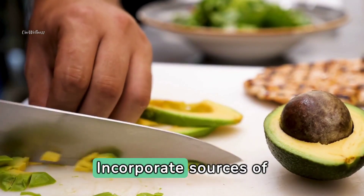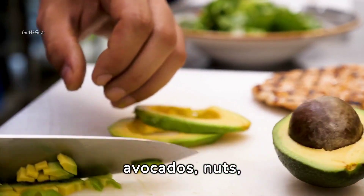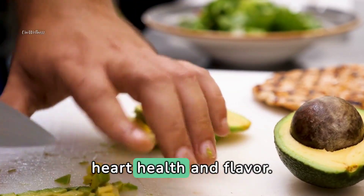Include healthy fats — incorporate sources of healthy fats such as avocados, nuts, seeds, or olive oil for heart health and flavor.